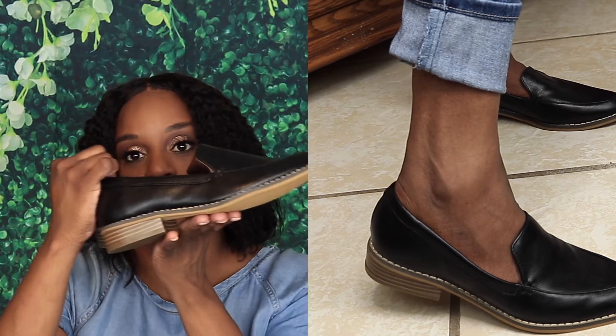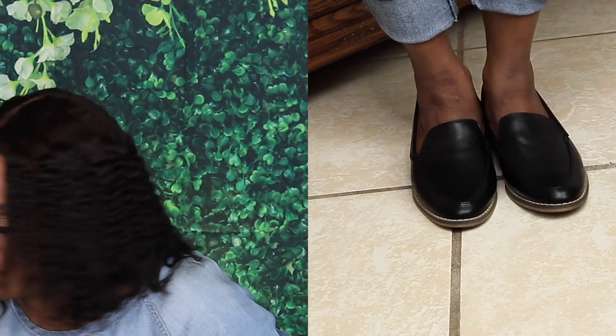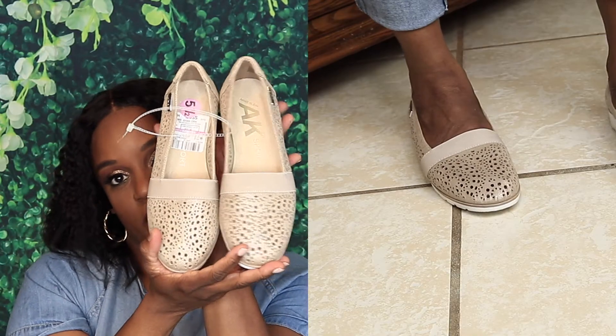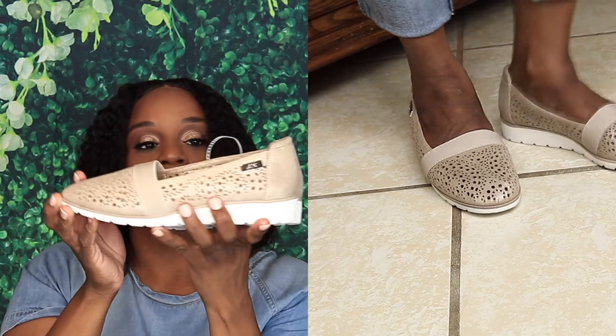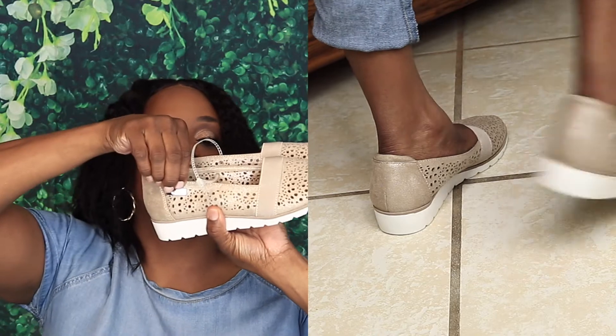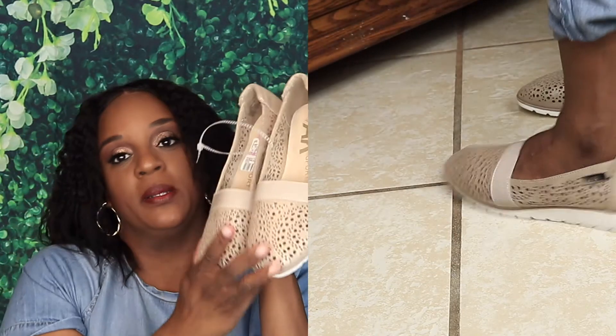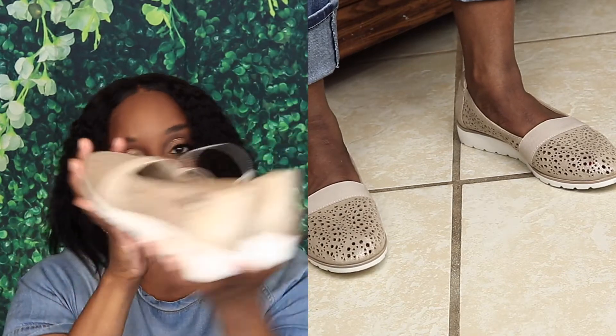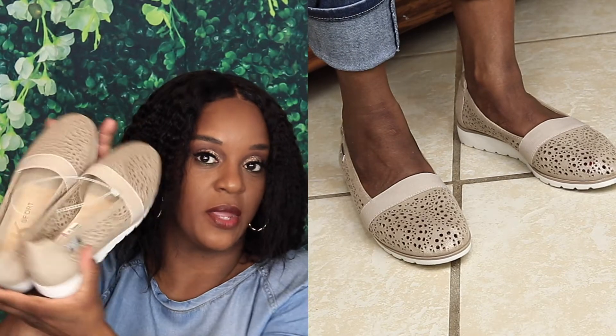I got a pair of Anne Klein sports and they were $12.99 in a size five and a half. It's a cream color with a white bottom — simple shoes with the Anne Klein logo on the side. Just simple shoes to slide in, something you don't have to put on socks or anything with.